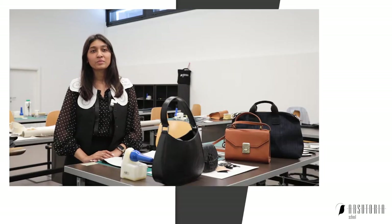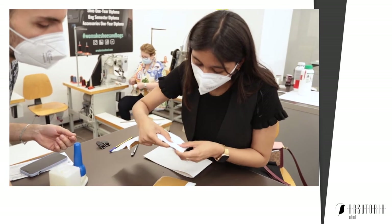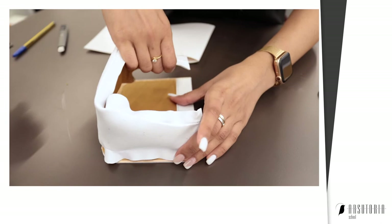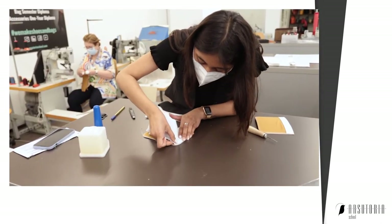Hi, I'm Poorthy. I'm from India. Prior to coming here, I did my graduation in business administration, which is a completely different field from handbags or leather goods.